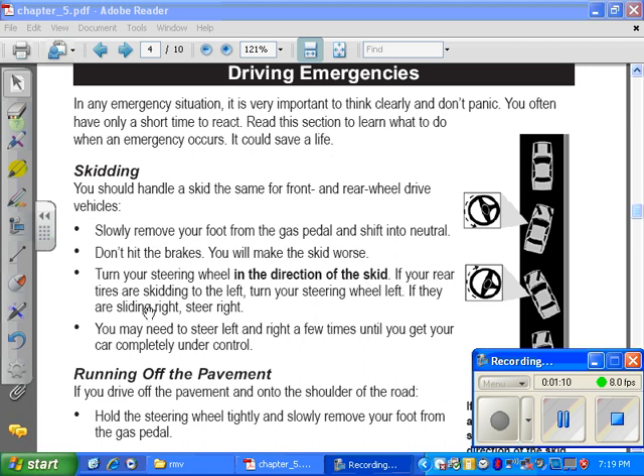If your rear tires are skidding to the left, turn your steering wheel to the left. If they're sliding to the right, turn to the right. All you have to remember is turn into the skid. You may need to steer left or right a few times until you get your car completely under control.